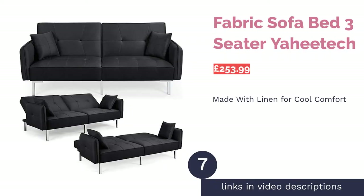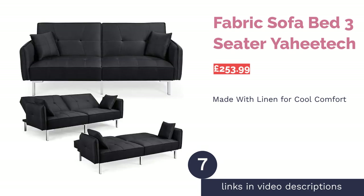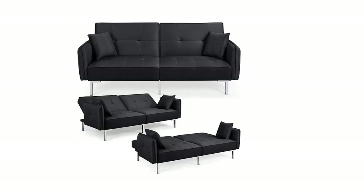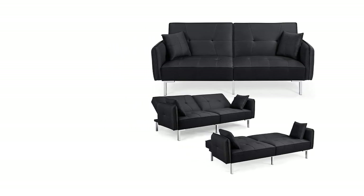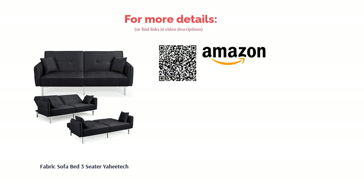The next product is the Fabric Sofa Bed Three-Seater by Yahitech. This sleek multifunctional linen three-seater allows guests to relax, rest their drinks in the cup holders, and even stay the night on its double mattress. It's ideal for small living spaces or even home cinemas, as you can swap from sofa to bed in seconds. If your kids often have sleepovers or friends stay the night, this is a bargain — especially if you'd like a sofa bed that doesn't look like a sofa bed.